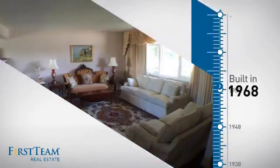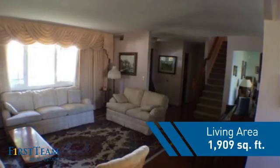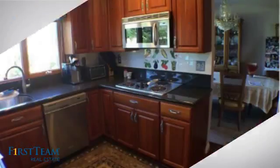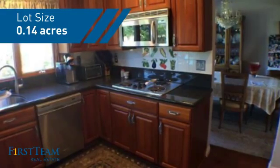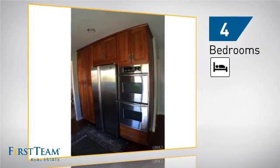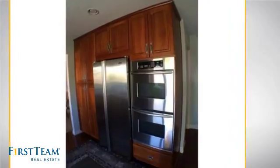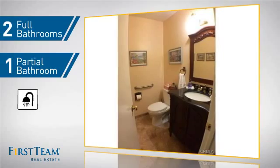This property was built in the late 60s and features over 1,900 square feet of space, giving you a spacious layout to play host or kick back and relax after a long day. Inside you'll find four bedrooms, so everyone has a private space to come home to, as well as two full bathrooms and one partial bathroom.